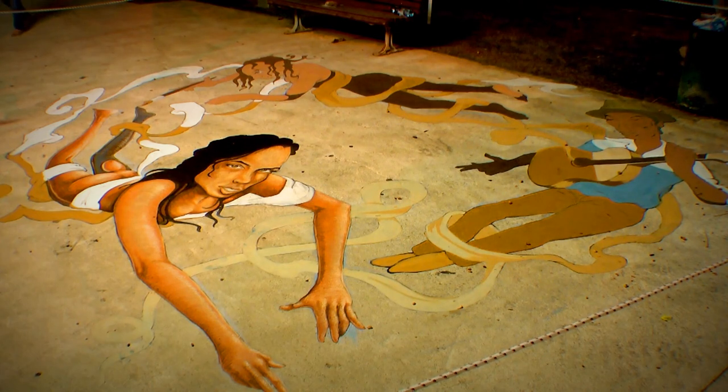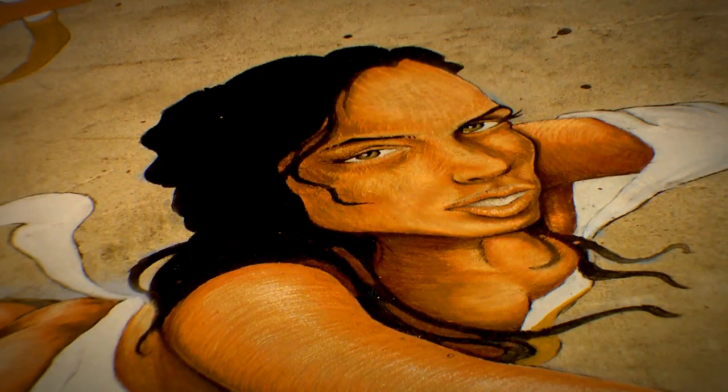Street painting is a large drawing usually made with pastel chalks in a public plaza, boulevard or square.